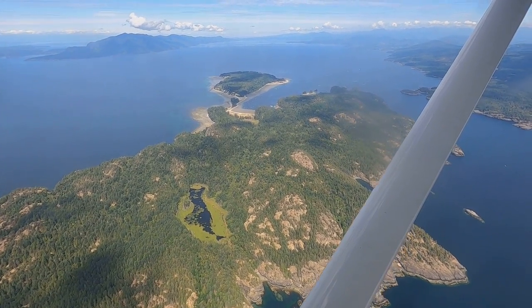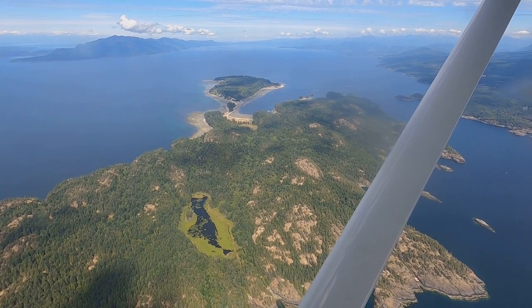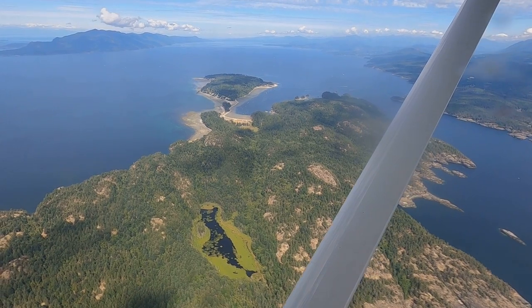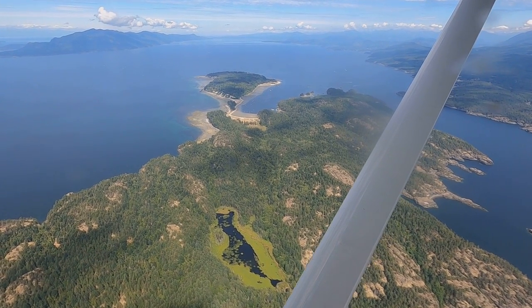That's Norman B. Island with Buccaneer Bay. I visited Buccaneer Bay by sailboat many, many years ago. It's actually a beautiful place to anchor and visit the beach.